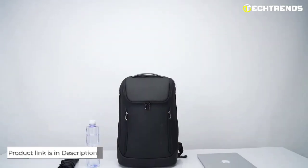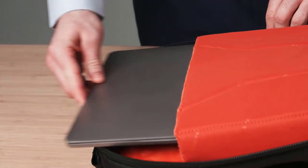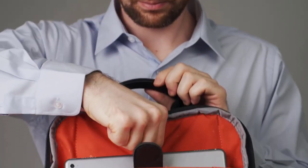With all these features, it is the perfect choice for anyone who needs a reliable and functional backpack for work, travel, or everyday use. Don't wait any longer — get your hands on this fantastic backpack today. You will find all the product links in the description below, so do check them out.